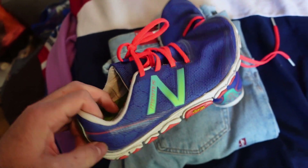A pair of Minimus — again, these need a bit of a clean, but Minimus do really well for us. Those Vibram soles always sell.